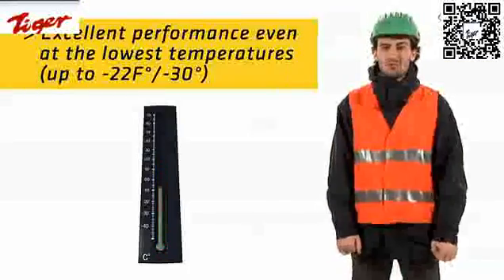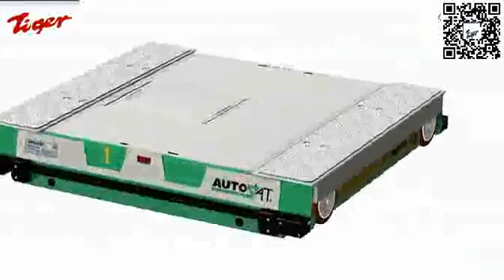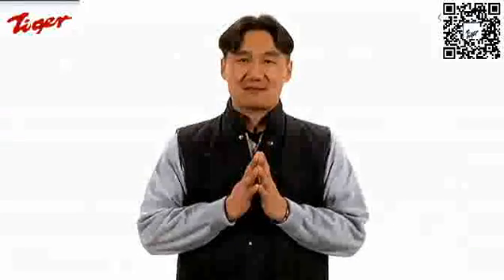Autosat does not feel the cold — it's the perfect system for our world. That's why we chose Autosat.